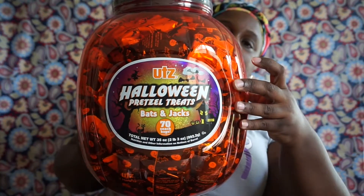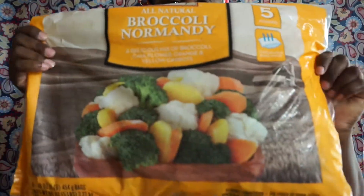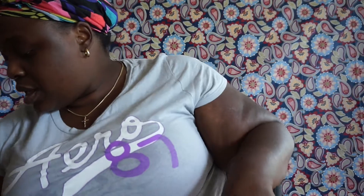I picked up the Halloween present treat bags — bats and jacks — you get 770 snack bags, this right here. I also picked up all-natural broccoli Normandy, which is a mix of broccoli, cauliflower, orange and yellow carrots — you get five bags. And I picked up mixed vegetables, 16 ounces.